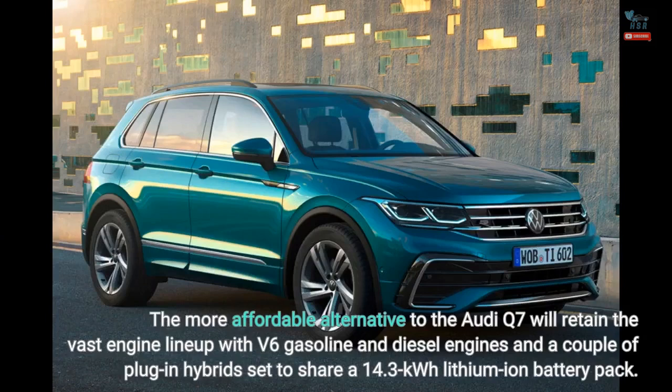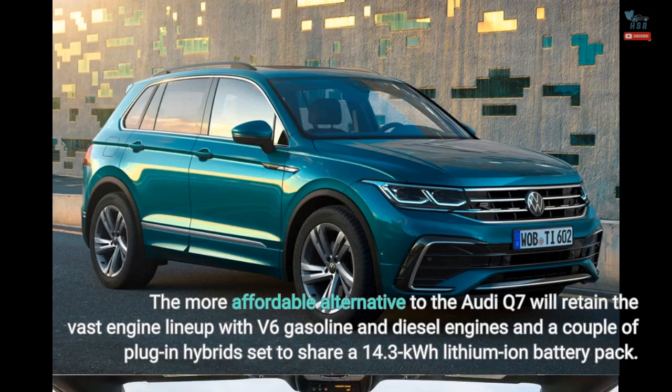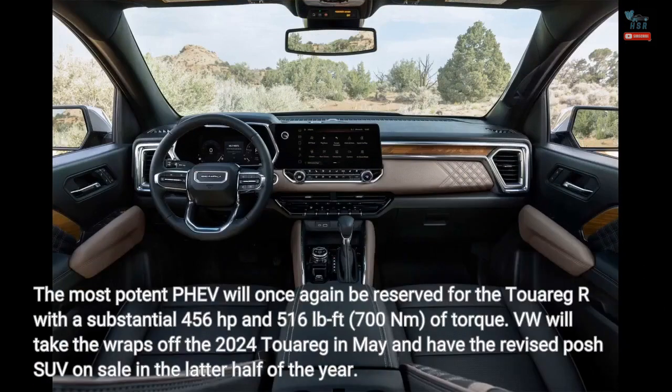The more affordable alternative to the Audi Q7 will retain the vast engine lineup with V6 gasoline and diesel engines, and a couple of plug-in hybrids set to share a 14.3 kWh lithium-ion battery pack. The most potent PHEV will once again be reserved for the Touareg R with a substantial 456 hp and 516 lb-ft (700 Nm) of torque.